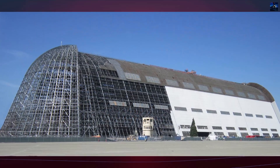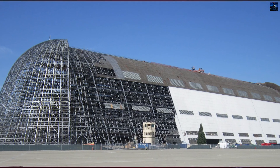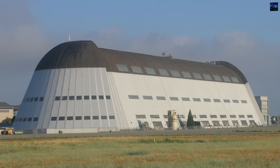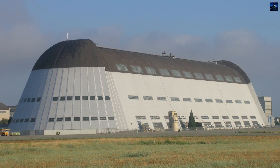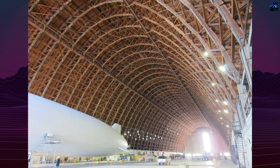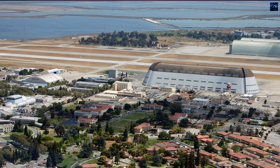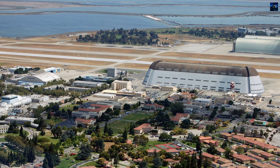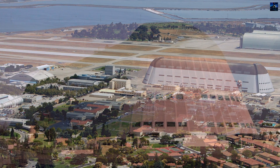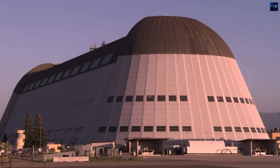Google entered the story in 2011, when company executives offered $33 million to refurbish the structure in exchange for partial private use. By 2014, NASA and the General Services Administration finalized a 60-year lease with Planetary Ventures, a Google subsidiary, worth $1.16 billion. Google committed to restoring the hangar and using Moffett Field for research in robotics, aviation, and space technologies. Today, restoration continues, with completion scheduled for 2025.